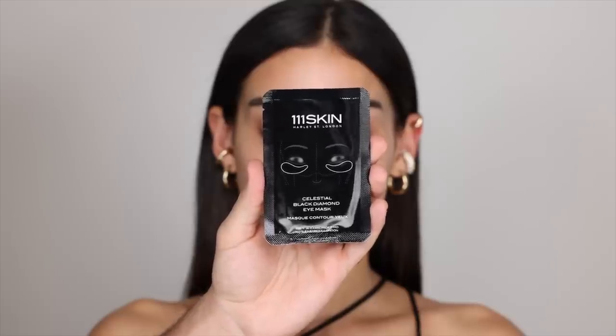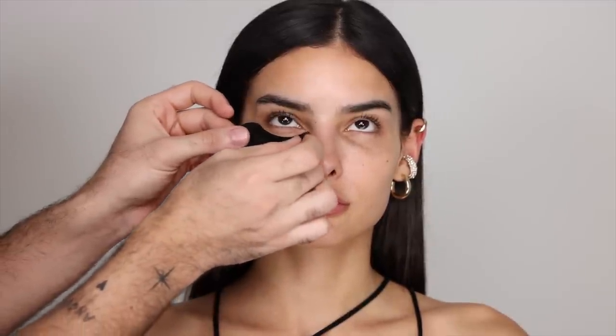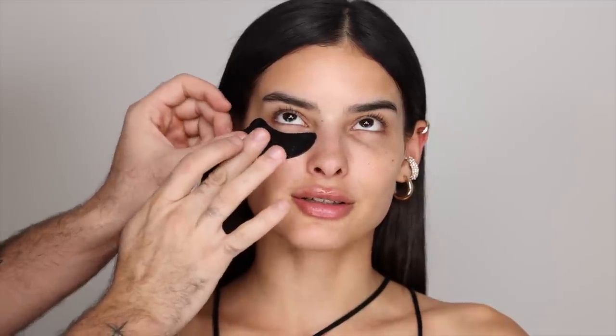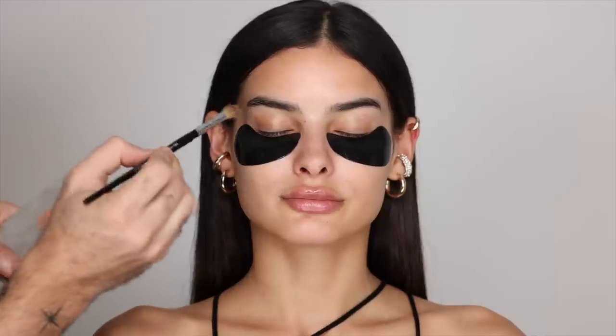For the eye mask, I'm taking the 111 Skin Celestial Black Diamond Eye Masks. I love these. They really feel so great on the skin and when I take them off, I really feel like that area is tightened and just refreshed and I love keeping these in the fridge as well. And while that's on, I'm going to be doing eye makeup so that I take advantage of the time and just let that work even further.